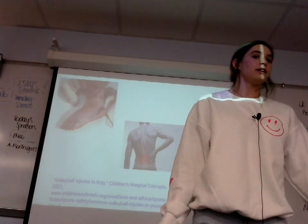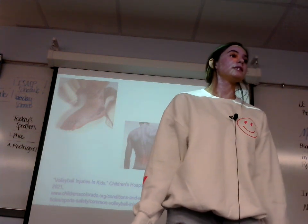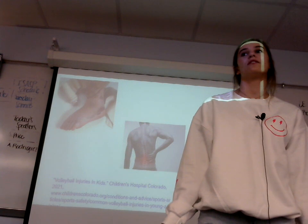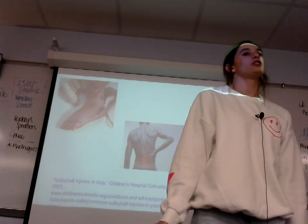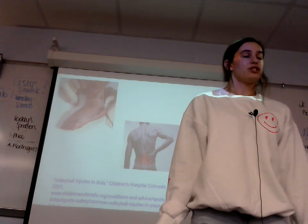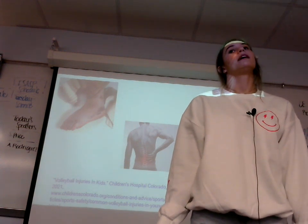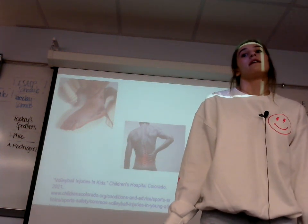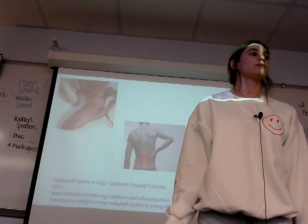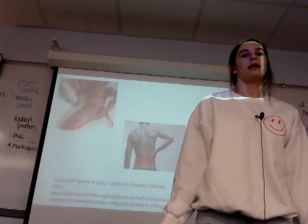As we head into our last and final set of this game, we will learn about the positive and negative impacts that can affect a young volleyball player. The Children's Hospital in Colorado says that the most common injury when playing volleyball is ankle injuries. Hand, knee, back, and shoulder pains are also very common when playing volleyball. There is a lot of abnormal bending and rotating to the body, which causes a lot of lower back pain and shoulder pain.